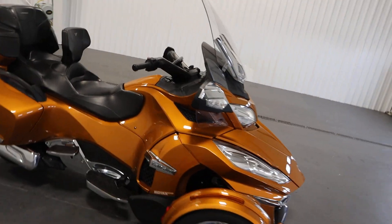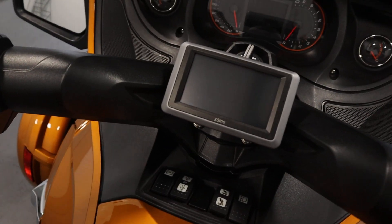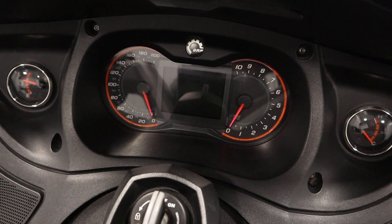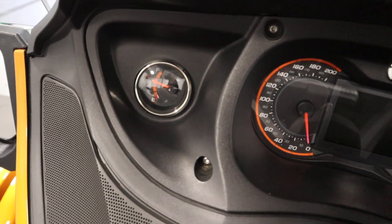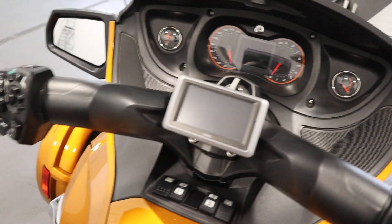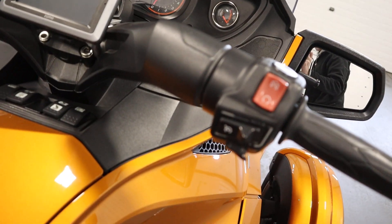There's a Garmin Zumo GPS with mount and storage case. It has a multi-function dual analog LCD gauge with speedometer and tachometer, as well as a fuel and engine temperature gauge. It has an adjustable windshield and cruise control.